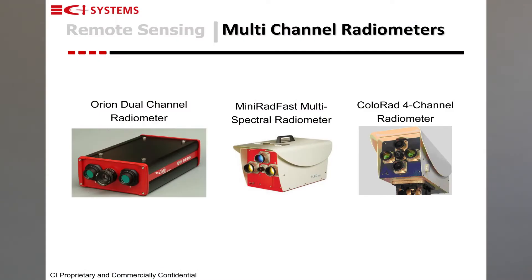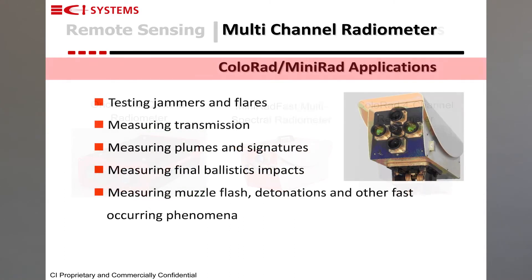The next line of products is what we call multi-channel radiometers. These measure a phenomena in a few discrete wave bands simultaneously and at high rates. We have a few models. Our simplest is the Orion dual band radiometer, and the high end is what we call the Colorad, which can have up to four channels simultaneously measuring the same target.